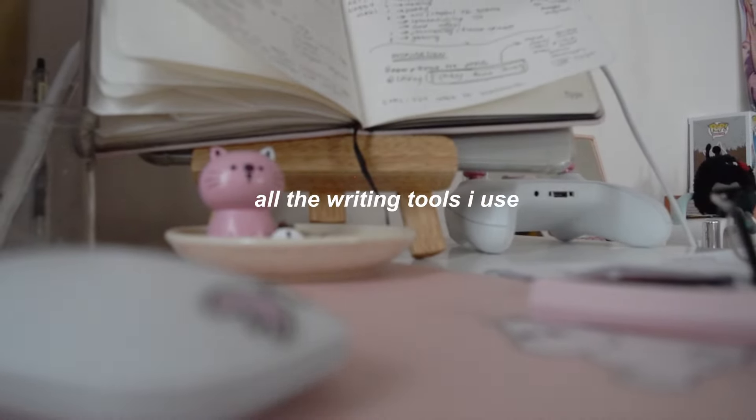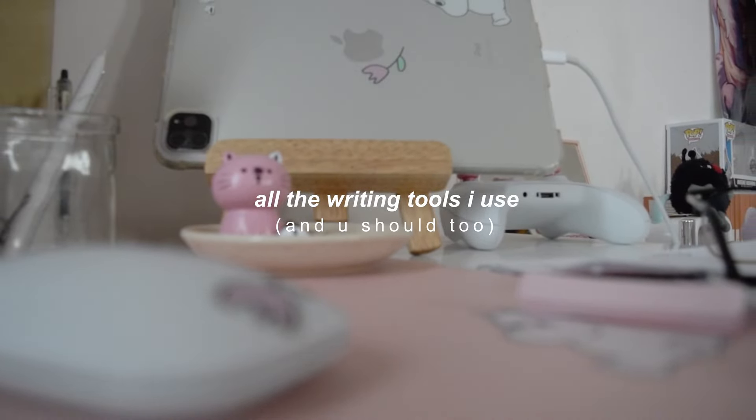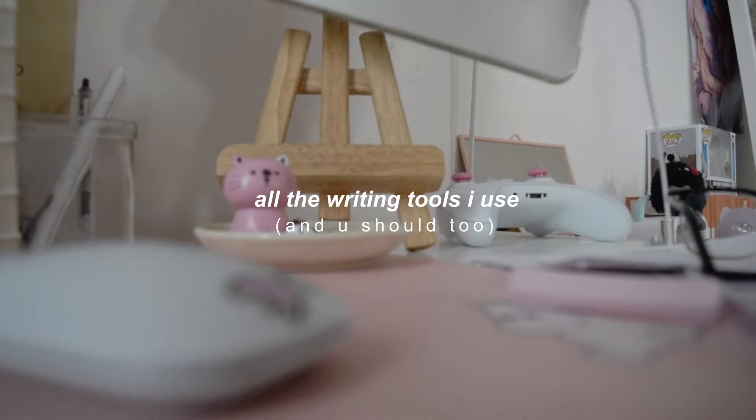Hey Readily Besties, welcome back to my channel. I hope you're well. In today's video, I'm very excited to be talking about all the tools that I use and that you should use to make writing a book so much easier.